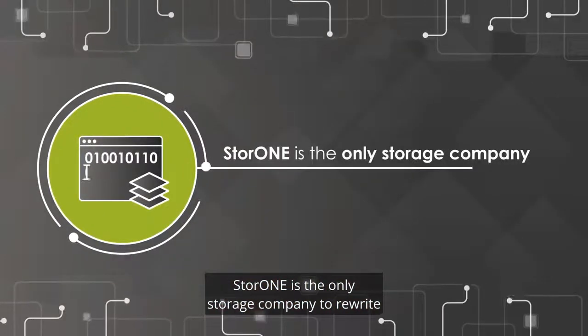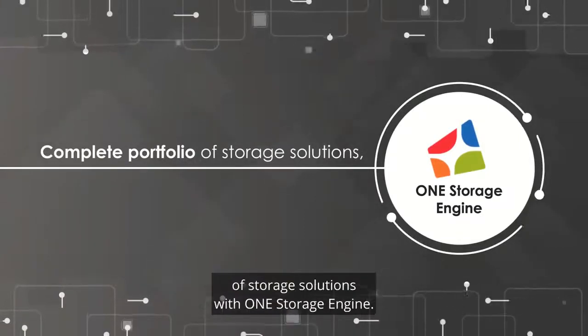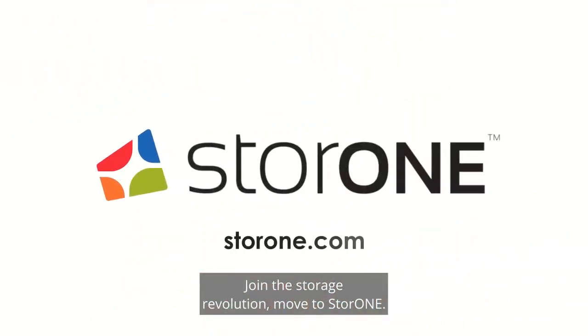StoreOne is the only storage company to rewrite the storage software stack and deliver a complete portfolio of storage solutions with one storage engine. Join the storage revolution. Move to StoreOne.